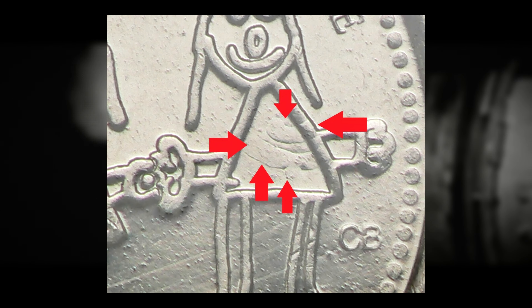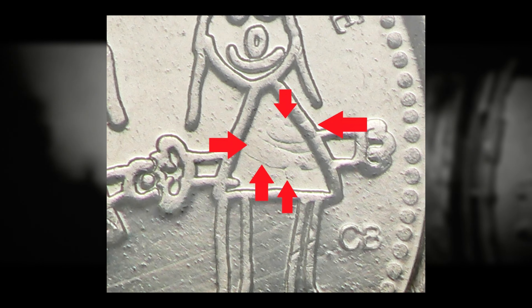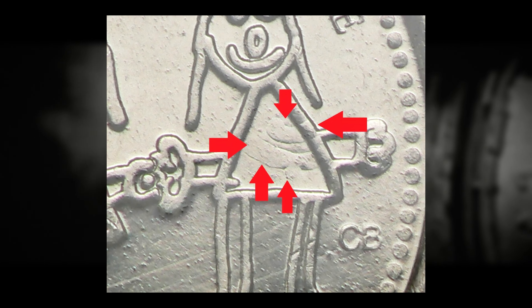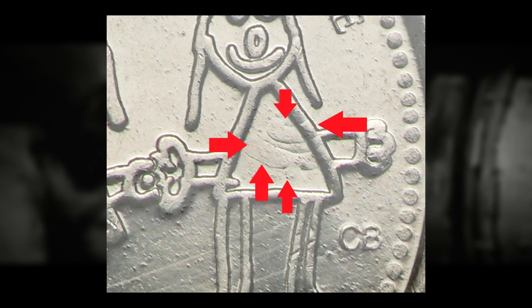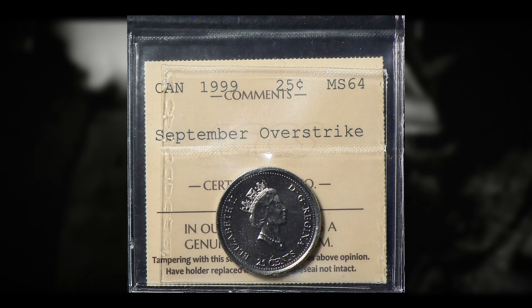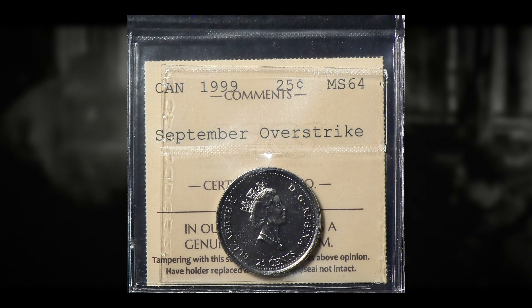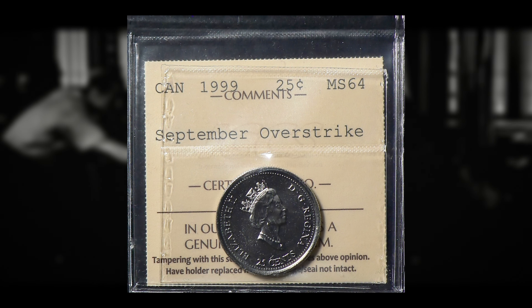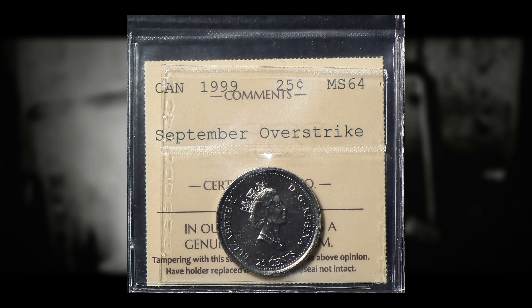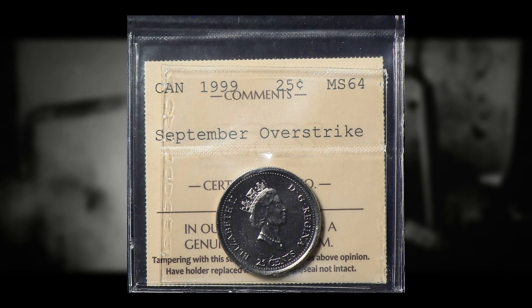Certification by experts: for any serious collectors or investors, obtaining certification from a reputable grading service or an expert in error coins can provide additional confirmation of the coin's authenticity and classification as the September overstrike error. Documentation and historical context: understanding the background of coin errors such as this — including how it occurred and its rarity — can help you appreciate the significance of rare error pieces. This information can be found in numismatic literature, online forums, or through reputable dealers.